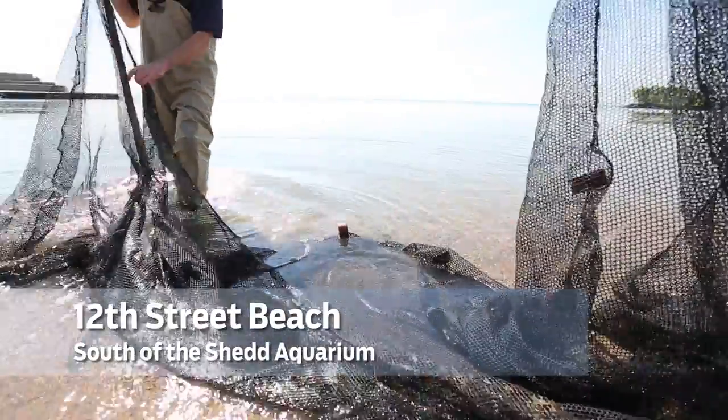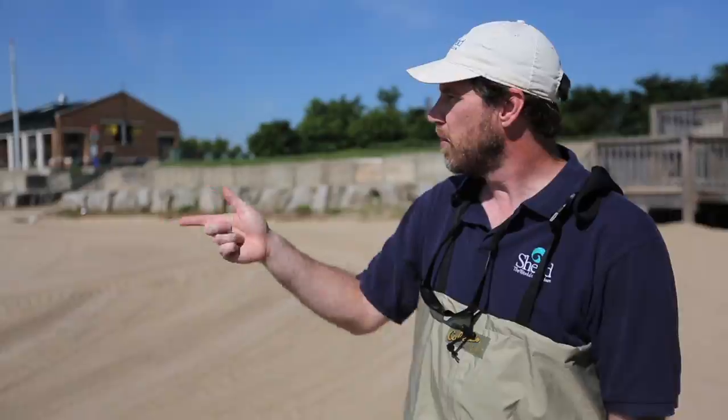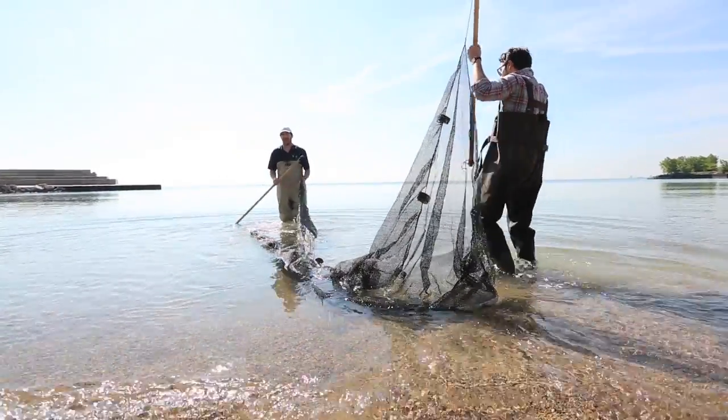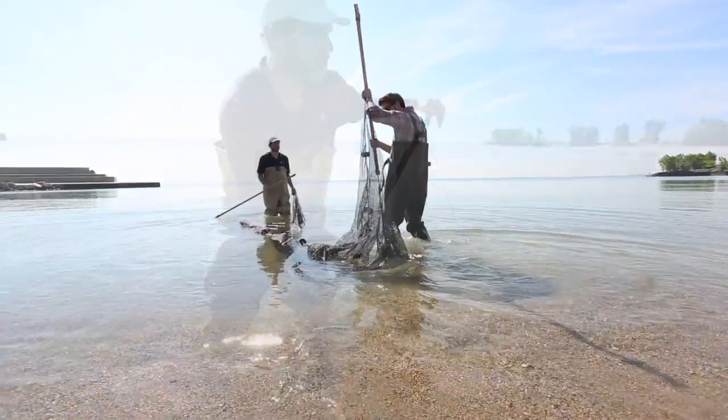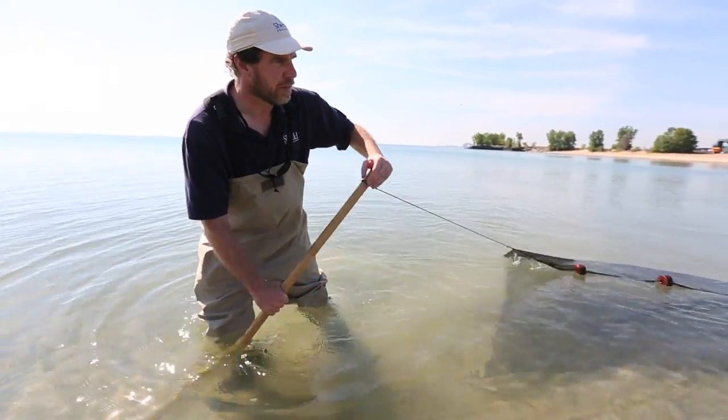Different species of fish can be found in different types of habitats. Over here it's primarily sand, and then as we move this way we get more and more rocks. What we're going to do is take one of these nets — one person on each side — drag it through the water up to the beach and see what fish are in there. We are dragging a 15-foot seine, or net, along the beach.